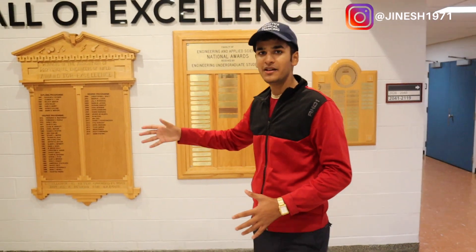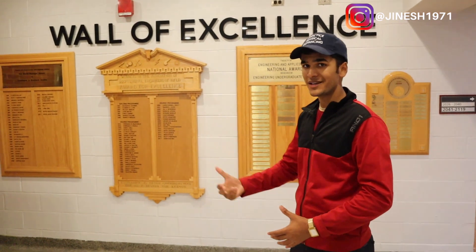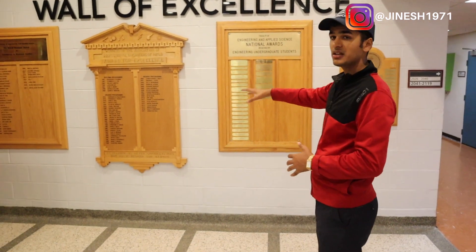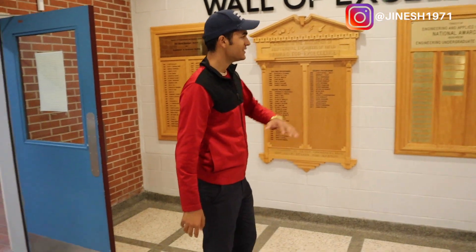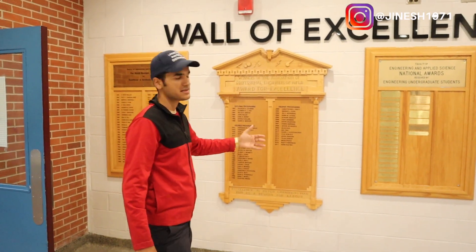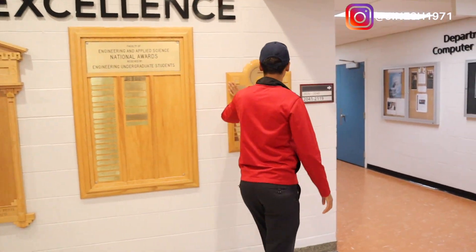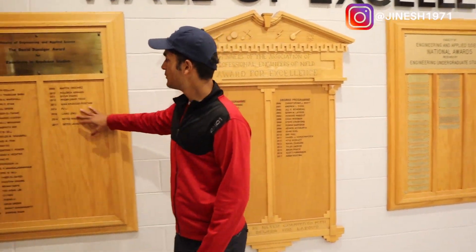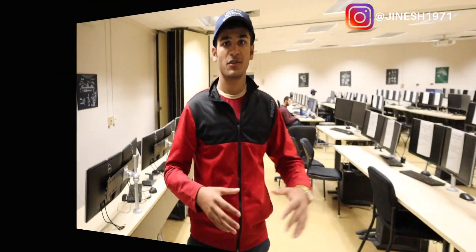This is my favorite part of the entire building — the Wall of Excellence, where all the names of people who have achieved academic excellence are printed and will stay here forever. People on this board have received national awards, people on this one have received the Dean's Award, and this board here is for excellence in graduate studies, mostly for graduate students.